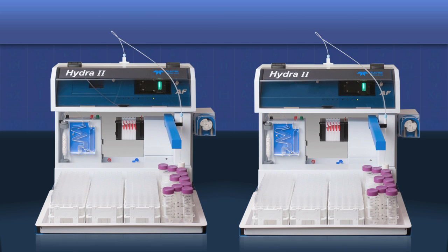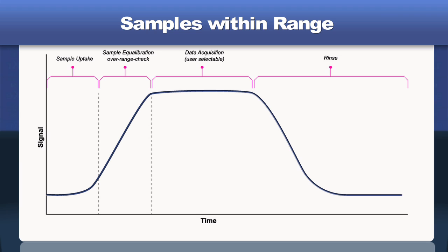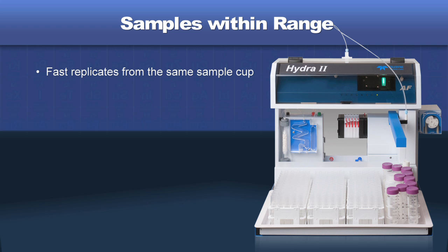The Hydra 2 AF and AF Gold differ in the way they take measurements. The analysis cycle for a typical sample involves a short period of time for sample uptake, sample equilibration, data acquisition, and rinse. Unlike conventional systems that consume all of the material in the sample cup, the Hydra 2 AF is able to quickly conduct multiple replicant analyses from the same sample cup. This approach ensures high measurement quality and allows the operator to reanalyze the sample if needed.